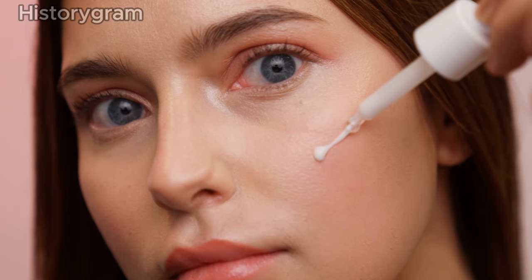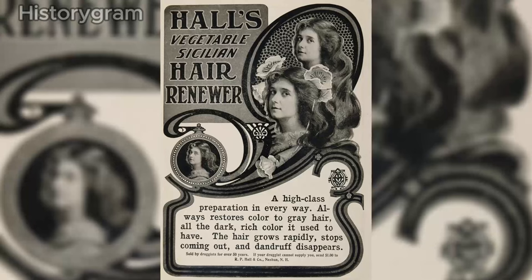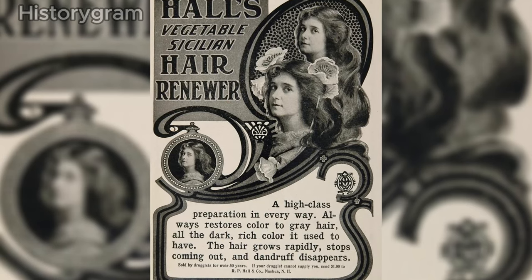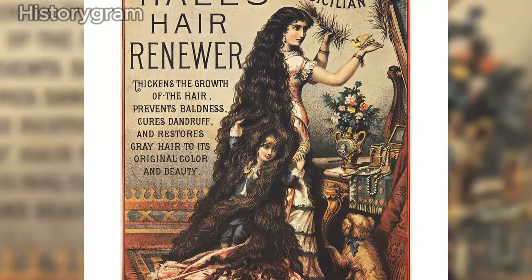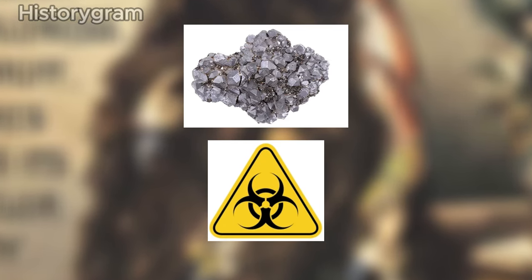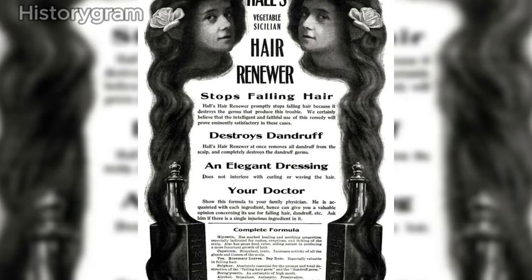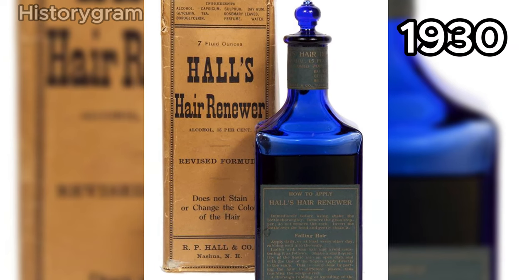Maintaining youthful and vibrant looks has always been a priority, and the Victorians were no exception. Hall's Vegetable Sicilian Hair Renewer, introduced in the 1860s, became a popular choice, promising to darken hair and conceal gray. However, the product had a hidden danger: lead as a bonding agent, which caused lead poisoning. Eventually the manufacturer reduced the lead content in the formula, allowing Hall's Hair Renewer to remain on the market until the 1930s.